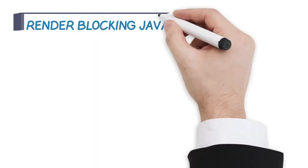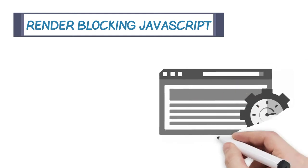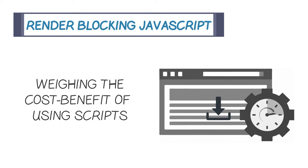External scripts, also known as render blocking, are another common offender. They force the loading process to wait while being downloaded, which delays page rendering. External scripts can often be an important element of a page, but you should always evaluate their use, weighing the cost-benefit of using them and consider alternatives when available.